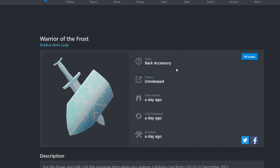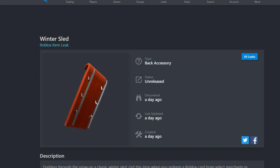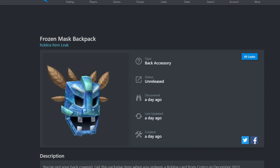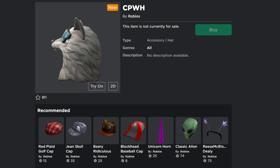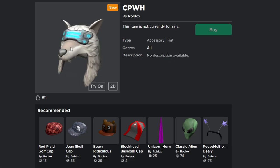The next leaked item is the Winter Slide — a back accessory. After that is the Frozen Mask Backpack, also a back accessory. And the final leak item is the Yuri Log Hat, which is a hat accessory.